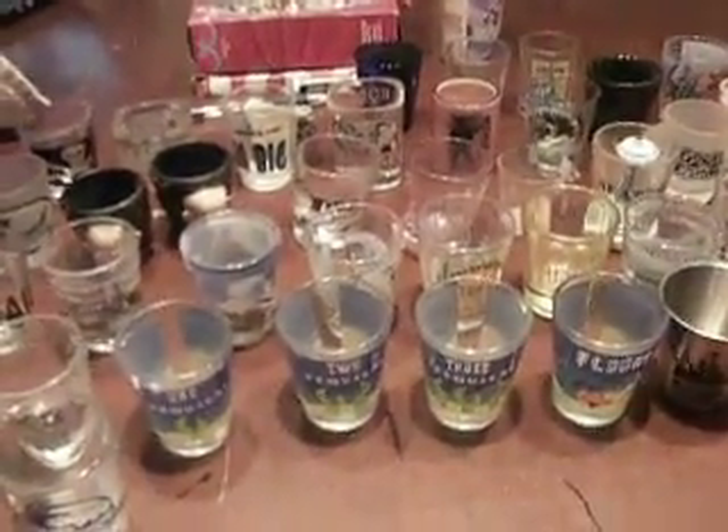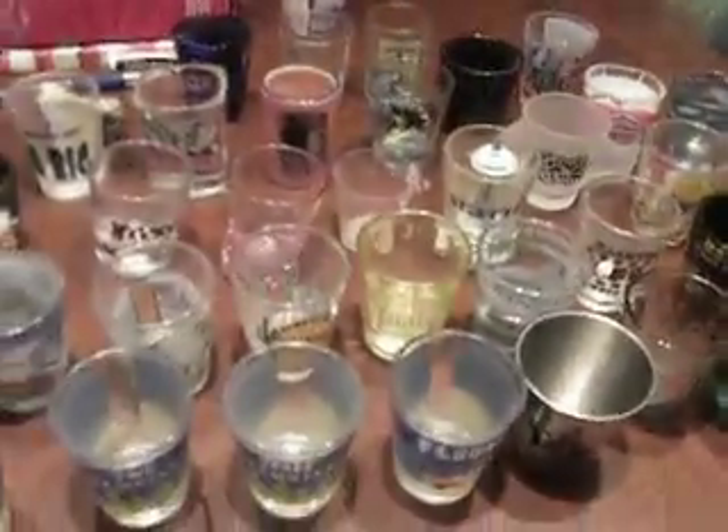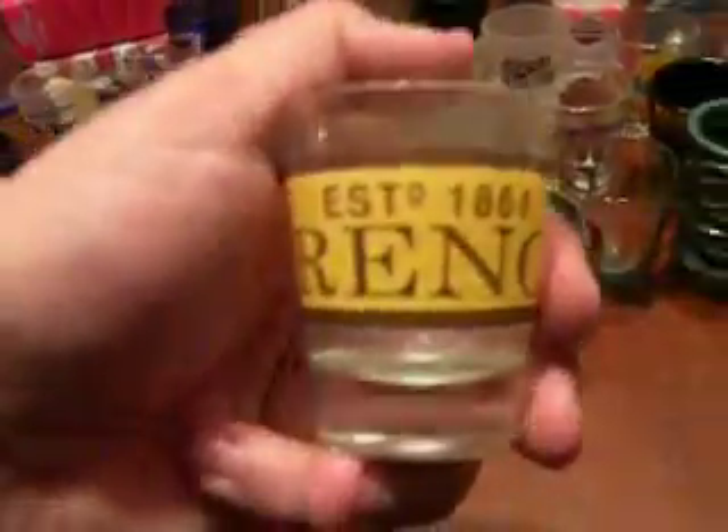Here's a Jameson shot glass — I don't remember where I got that one, I think somebody gave it to me. This one is from Ocean Shores, Washington — the coast. Here we got the Oregon Coast Aquarium. I remember going there but I don't remember exactly when it was — years ago, I think it was before the kids were born. Reno, Nevada right there.